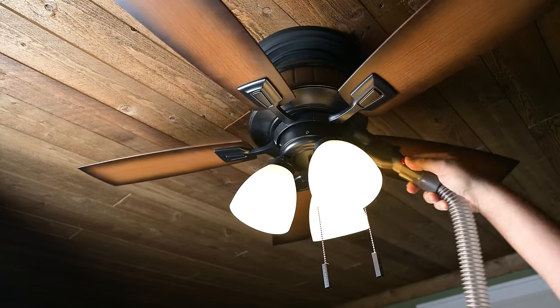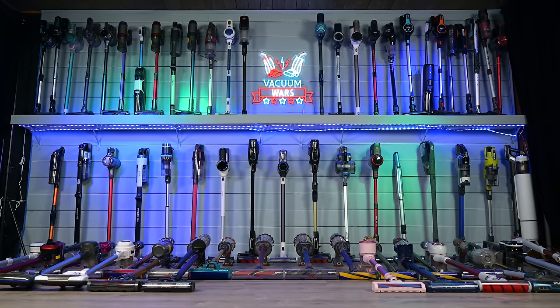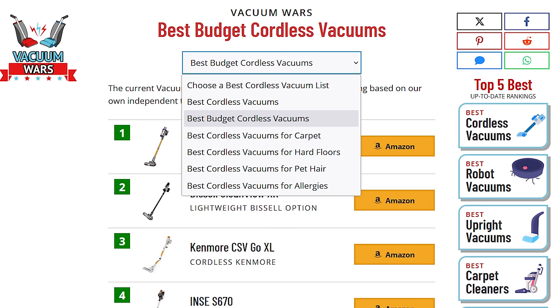Our picks for the best cordless vacuums are separated in a lot of different ways on our website, such as top five for carpets, for hard floors, top five for pet hair, allergies, and of course, best budget picks.